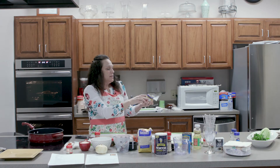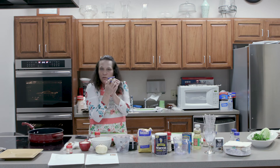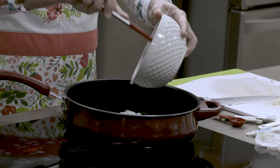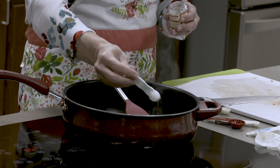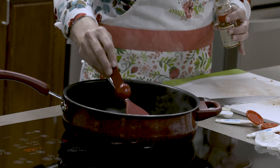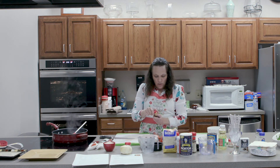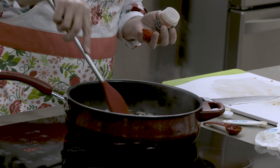The minced garlic jar tells you that half a teaspoon is approximately one clove of garlic, which is why I like to use these — it's already cut up. You can smell it. Then we can add our thyme, which is half a teaspoon, then the paprika. This is where you would add the hot pepper, but I'm going to use a little bit of cayenne — just a quarter teaspoon. Sauté for about a minute.